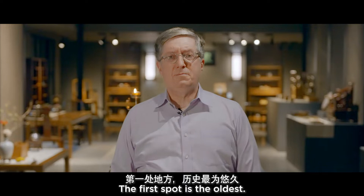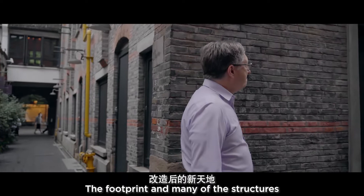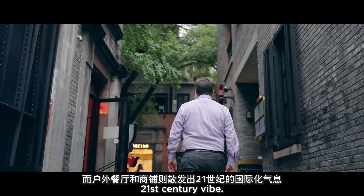The first spot is the oldest. The Xintiandi neighborhood renovation was planned 20 years ago by the architect Ben Wood. The footprint and many of the structures are a reflection of Shanghai Shikumen architecture from the 19th century, but the outdoor dining and many of the shops have an international 21st century vibe.